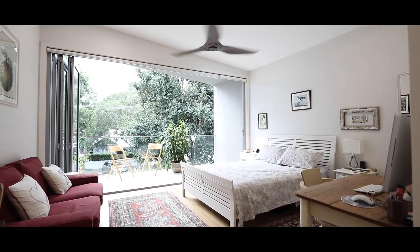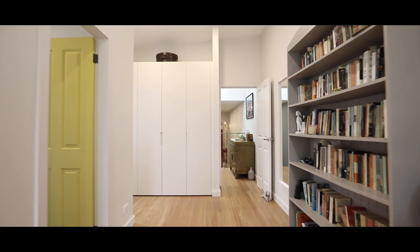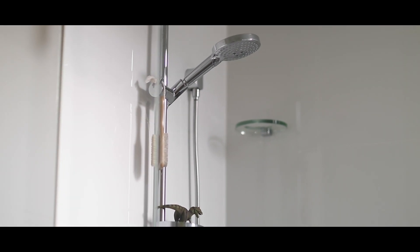Welcome to one of the best master retreats I've seen. This room is huge. You've got a wall of built-in wardrobes, an ensuite bathroom, and there's room in here for a sofa and a king-size bed.